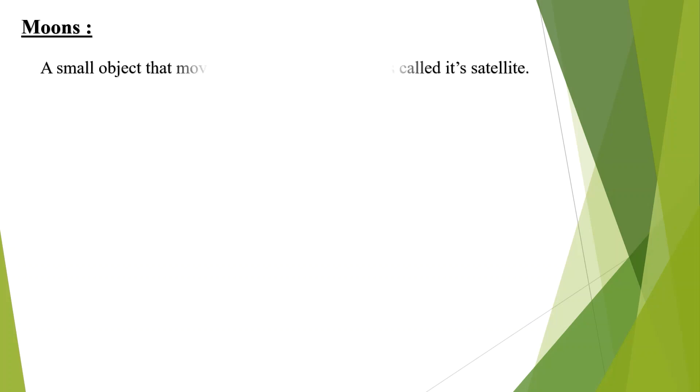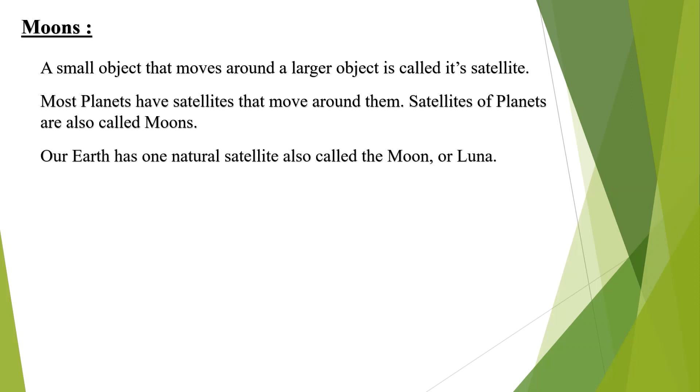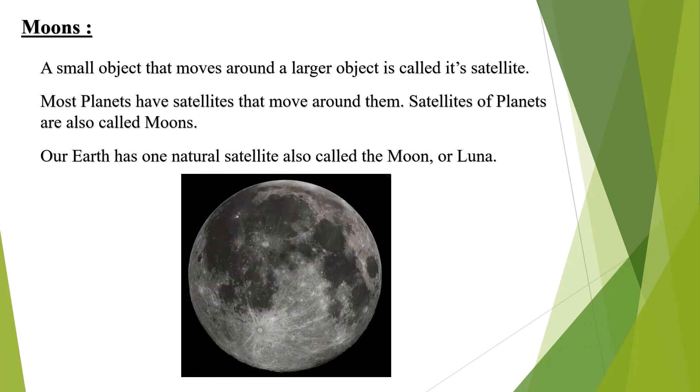A small object that moves around a larger object is called a satellite. Most planets have satellites that move around them. Satellites of planets are also called moons. Our Earth also has one natural satellite, also called the moon or luna. See the diagram of the moon.